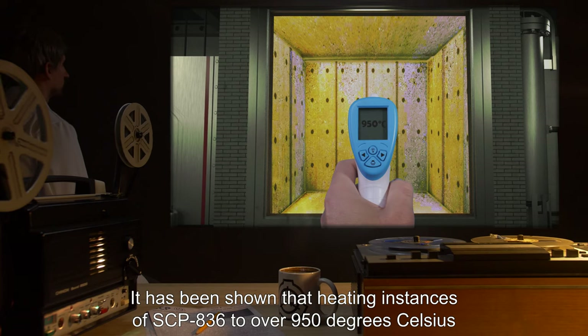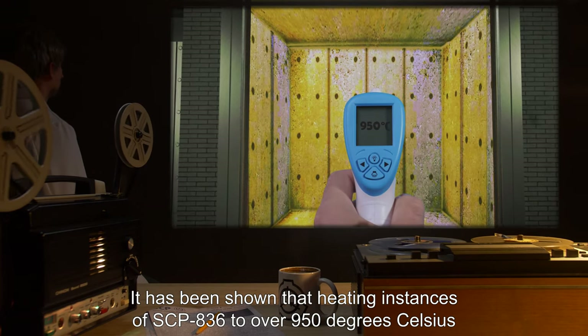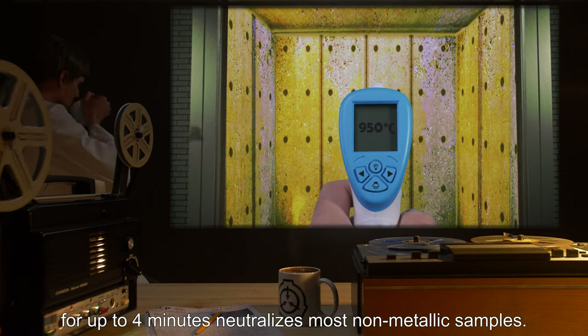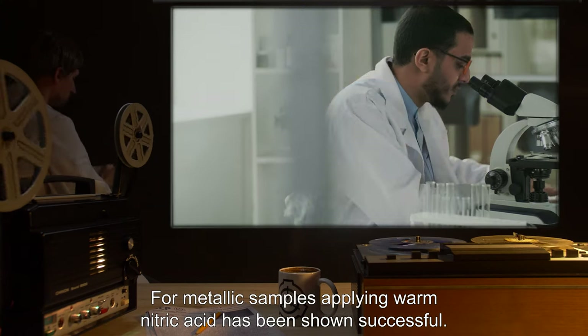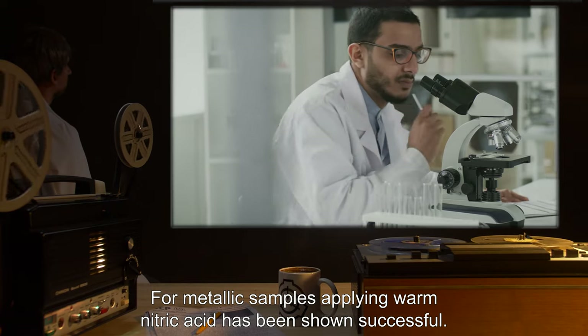It has been shown that heating instances of SCP-836 to over 950 degrees Celsius for up to four minutes neutralizes most non-metallic samples. For metallic samples, applying warm nitric acid has been shown successful.